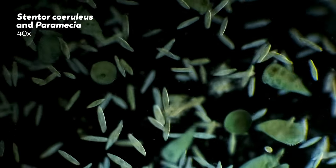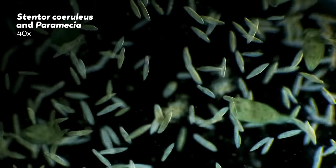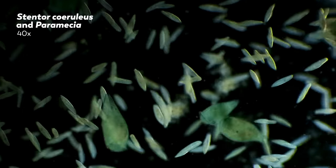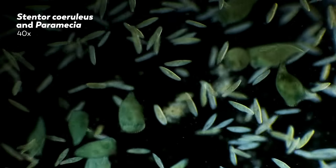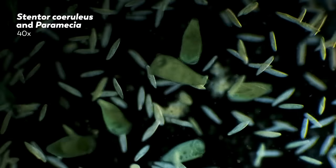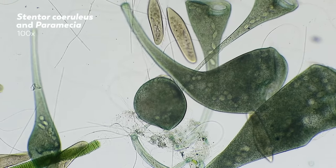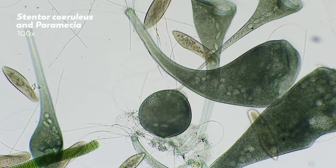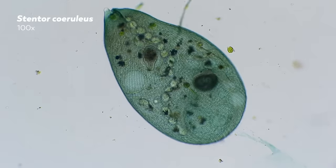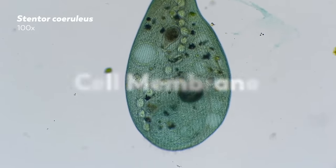Stentor coeruleus is most famous for its regenerative abilities. If a Stentor coeruleus cell is cut in half, each half will regenerate into a normal-looking cell at half the size of the uncut cell. After healing and reconstructing the missing parts of the cell, these half-sized cells will grow to the normal cell size given time and resources. Even if the cell is cut into a hundred pieces, each fragment can eventually become a normal-looking cell — though for successful regeneration to occur, we need two things: the cut piece must contain at least part of the macronucleus and a piece of the cell membrane.